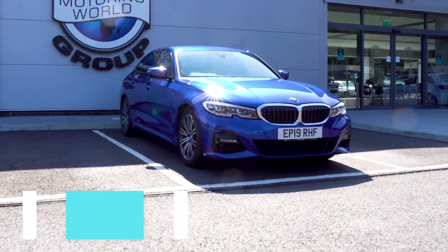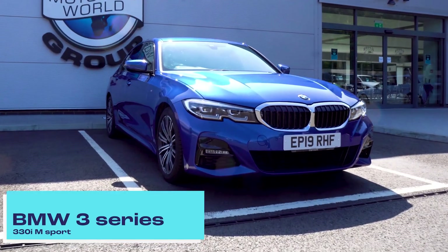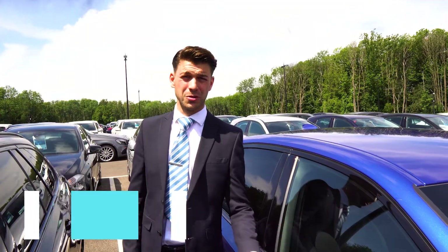So there you have it guys, the new BMW 3 Series. If you want to come and drive this fantastic car, come down to Big Motoring World.